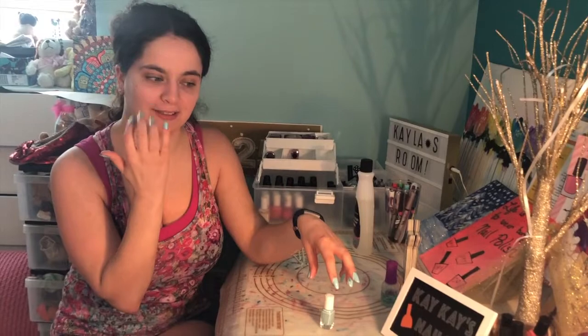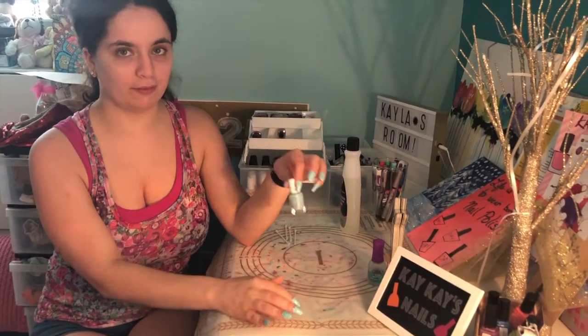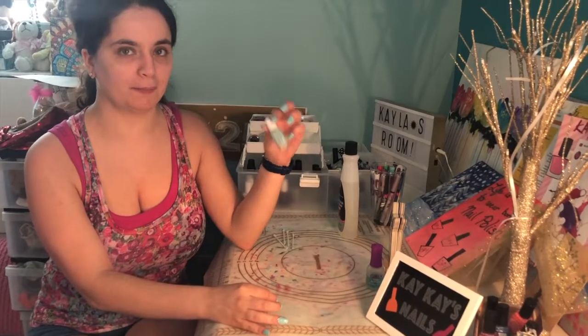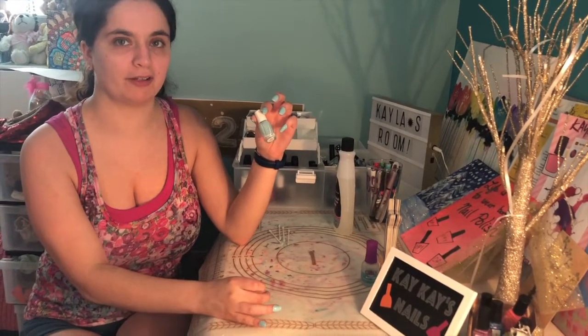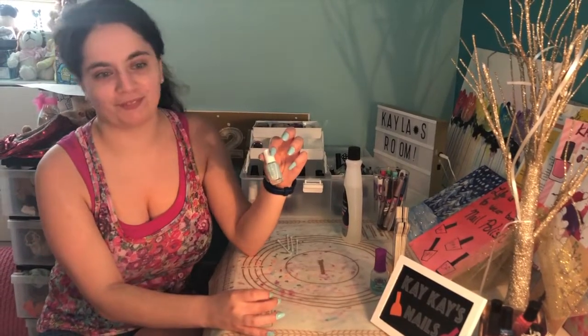Here's my finished look. When I look at the bottle I thought it was going to look like a minty green, but when I put it on my nails I'm surprised it has a little bit of blue tone. And it's really refreshing.